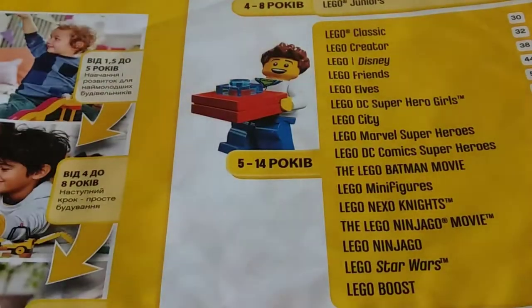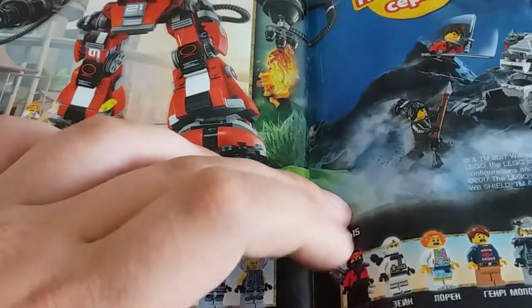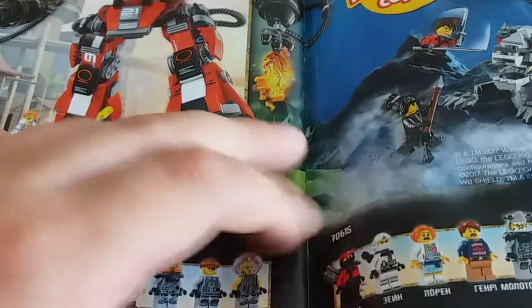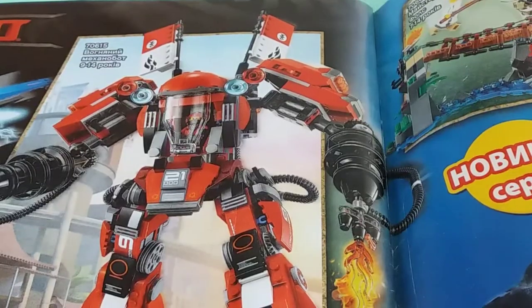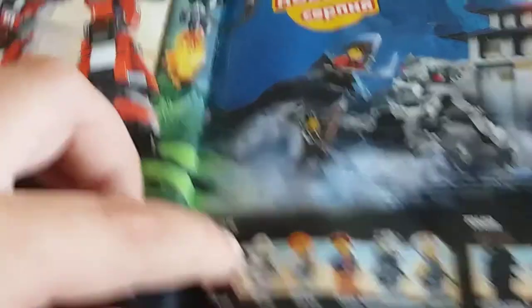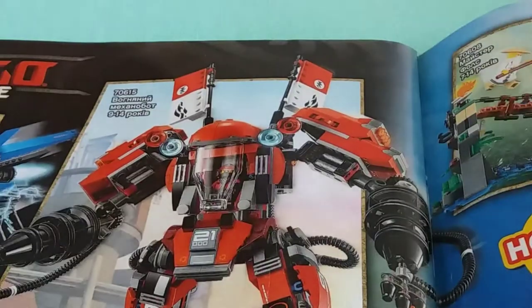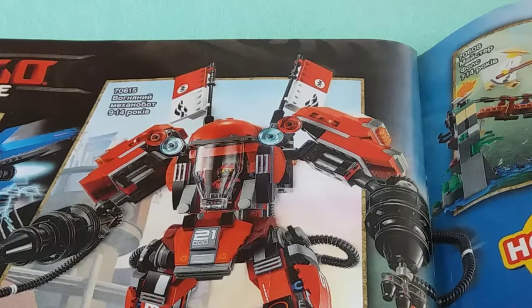So the first mistake is in this catalogue — it's in Lego Ninjago. Everyone knows that here Kai doesn't have this shoulder piece for holding swords. It doesn't include it in the set, so why is it drawn over here? It's set 70615, and it's the same 70615 — it doesn't have this shoulder piece in the set.